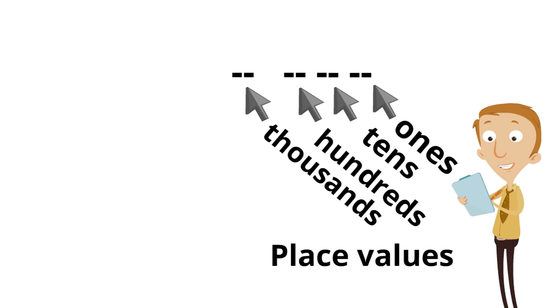Now, the place values can go higher than this, but these are the only place values we're going to be learning about today.